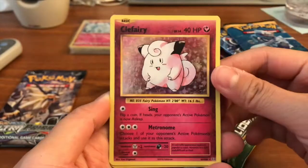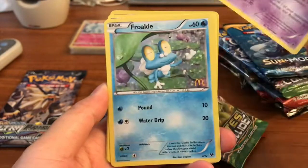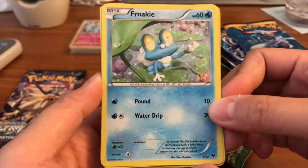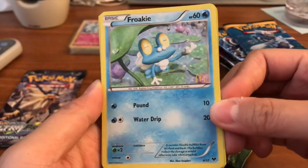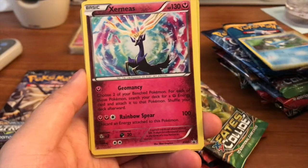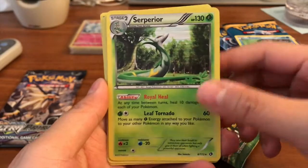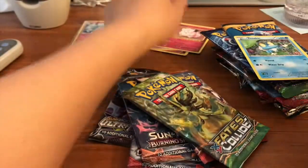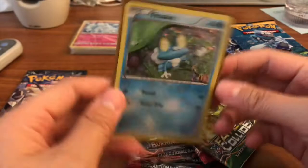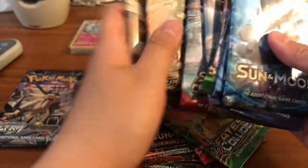We got a Clefairy from Evolutions — very pretty. We have a Crobat holo, very cool. A Froakie from McDonald's — wow, this is so cool, pretty sure it's limited edition and not very common, so that's a really cool card to have. We have an Xerneas holographic, beautiful. We have a Superior holo, very nice. Got a few holographic cards, very cool. Going to sleeve the Froakie since I don't think they make these anymore.